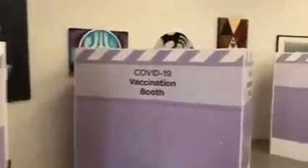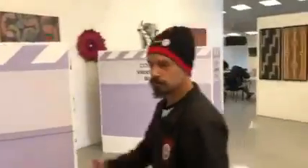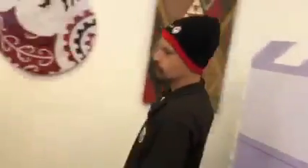Nice little layout we've got here. Where they'll come in and receive their vaccination.